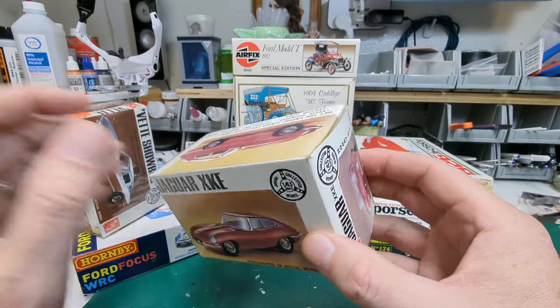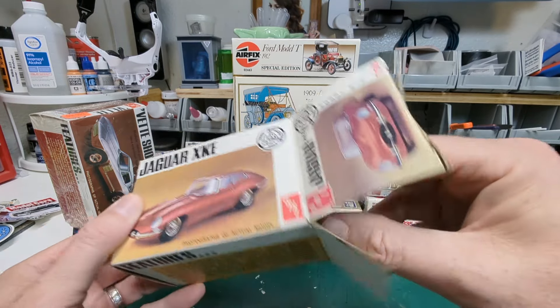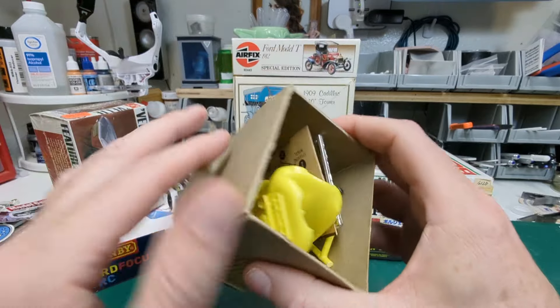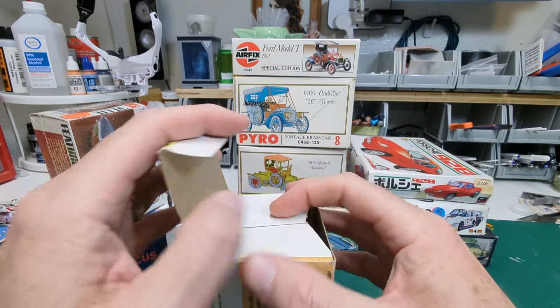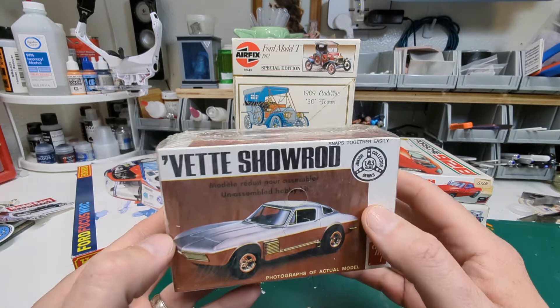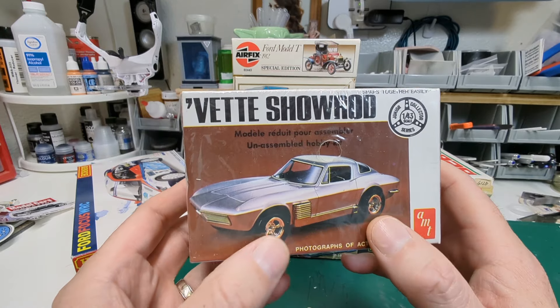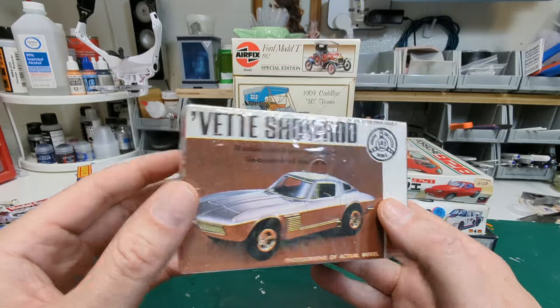Now let's play a game — what color is it molded in? If you guessed yellow, you are correct. That's definitely a color! And this one here is the Vet Show Rod, which is a little different from a Stingray — a cool looking guy.